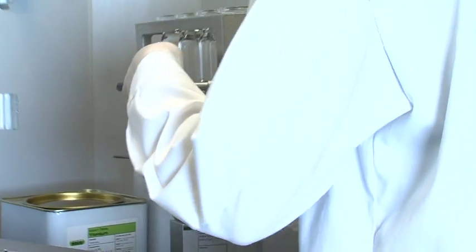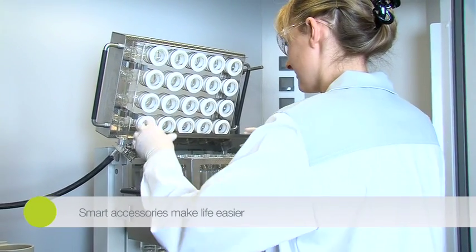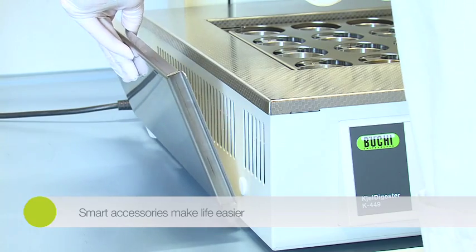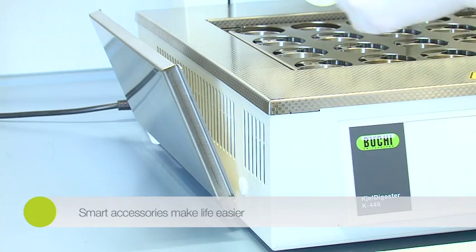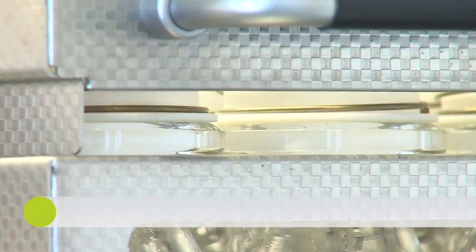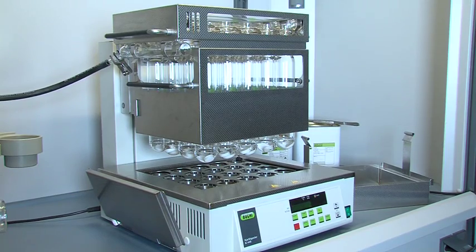The drip tray beneath the suction module protects the block from acid drops, which reduces maintenance costs. To ease the process, it is positioned in the holder when a digestion is in progress. Safety is of the utmost importance, so the suction system is tightly sealed and each sample tube is sealed individually.